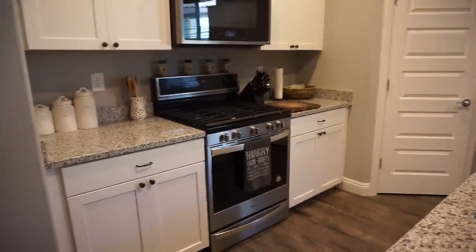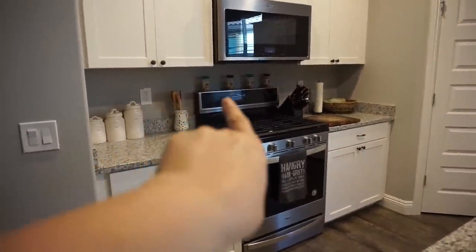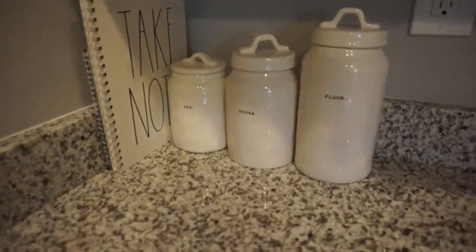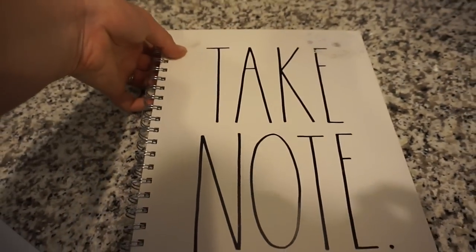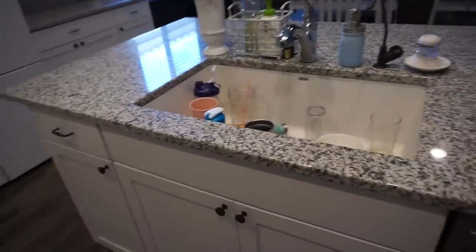I don't really like having a lot of stuff out on the counters, but everything that's out is something we use. You can see our Flavor God seasonings, a cutting board, and these cute little Rae Dunn canisters. I also have my Rae Dunn notebook — it got totally destroyed when I peeled the sticker off, so sad. I use it for grocery lists and to-do lists.